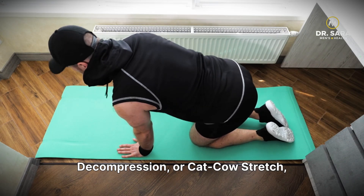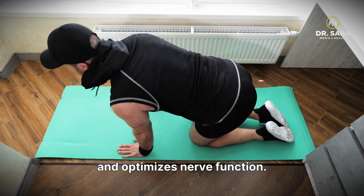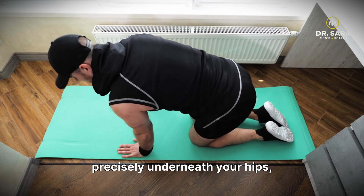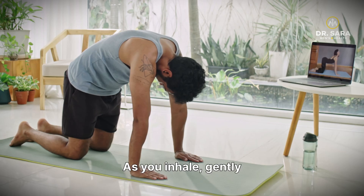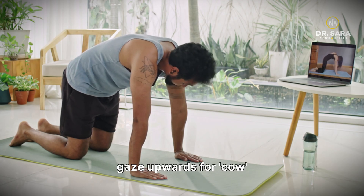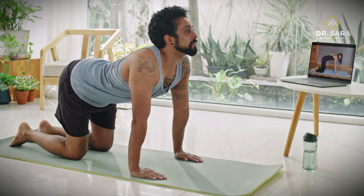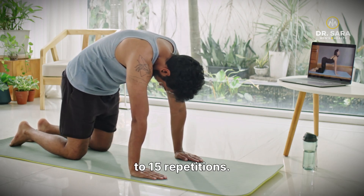Finally, the lower back decompression, or cat-cow stretch, improves spinal mobility, flexibility, and optimizes nerve function. Start on your hands and knees on a mat. Ensure your wrists are directly underneath your shoulders, and your knees are precisely underneath your hips, creating a stable foundation. As you inhale, gently arch your back, dropping your belly towards the floor and lift your gaze upwards — cow pose. Then, as you exhale, smoothly round your spine towards the ceiling, tucking your chin towards your chest — cat pose. Flow between these two poses, repeating for 10 to 15 repetitions.